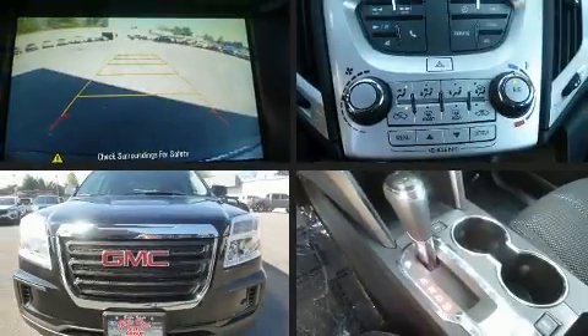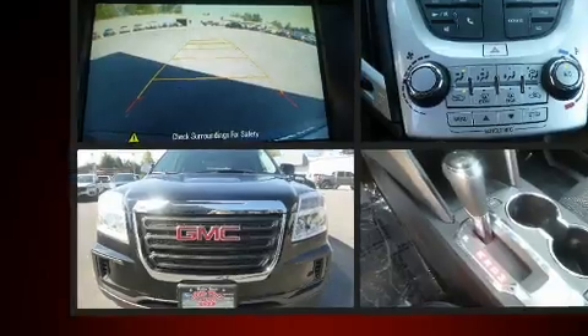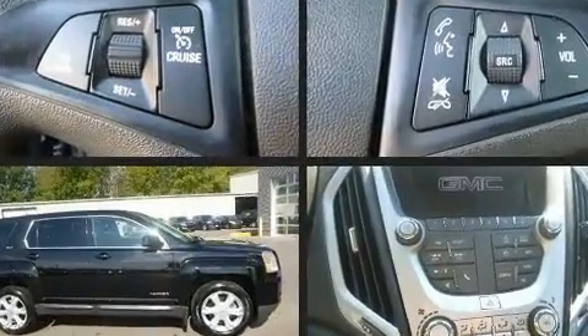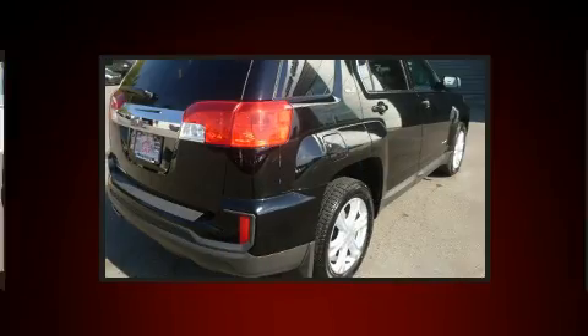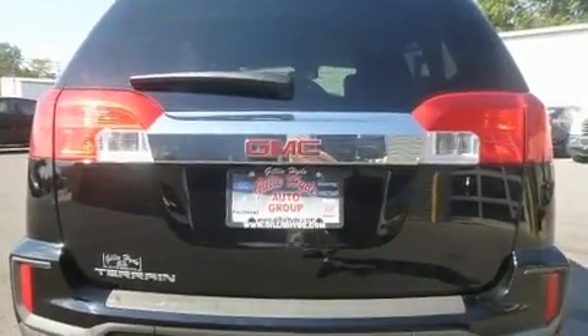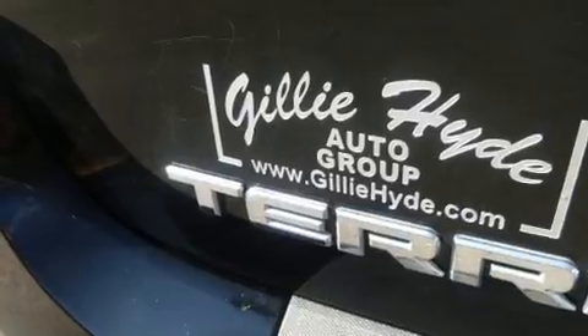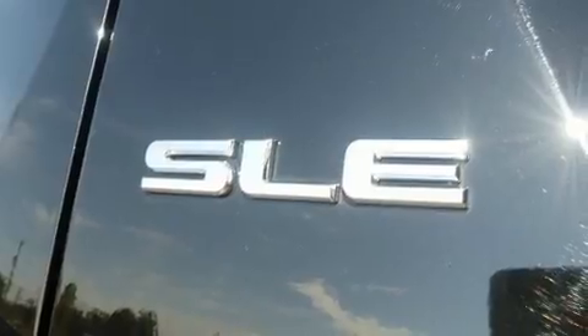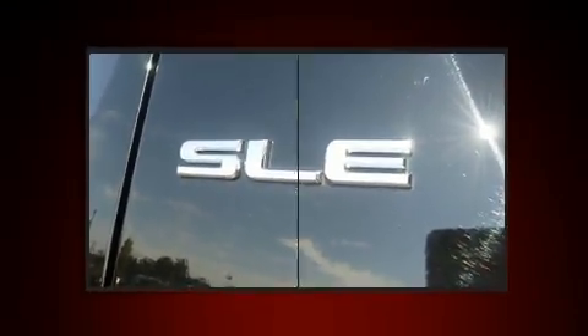Get excited about the 2017 GMC Terrain with just over 15,000 miles on the odometer. This four-door sport utility vehicle prioritizes comfort, safety, and convenience. Smooth gear shifts are achieved thanks to the efficient four-cylinder engine, providing a spirited yet composed ride and drive. Features include delay-off headlights, an outside temperature display, rear wipers, and more.